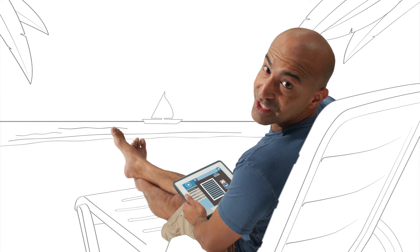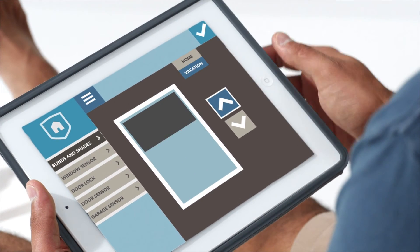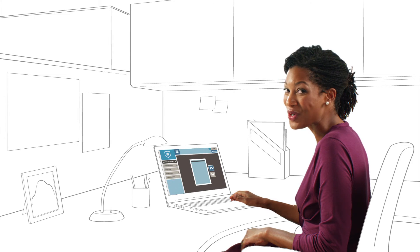You can also program your blinds and shades to automatically raise and lower while you're on vacation, and use your laptop or smart device to lower them from your office when you're working late.